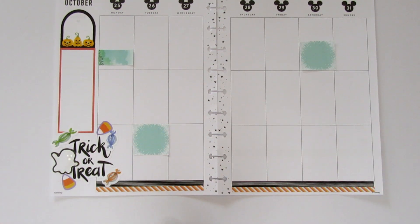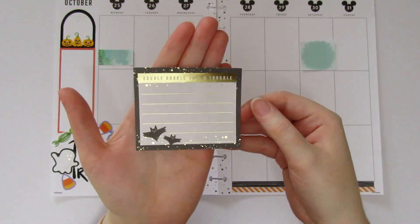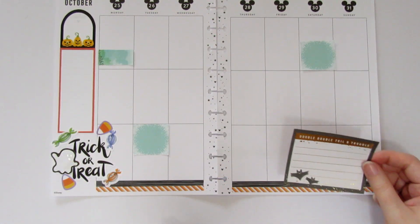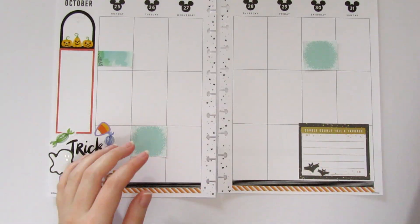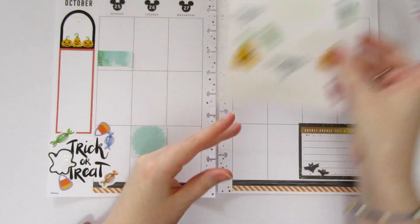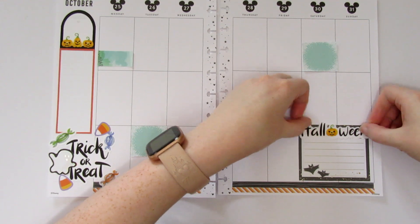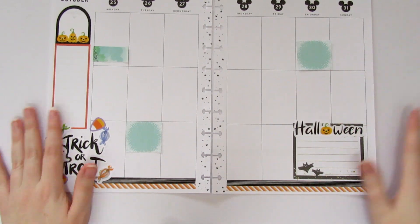Next I'm going to move over to the corner and do our big stickers there so I don't run out of room. I have this 'double double toil and trouble' sticker from a Happy Planner book, but I don't like the saying because we're not going witch-themed. So I'm going to put our box down and then use Robin's Halloween sticker with the little angry jack-o'-lantern to cover up that quote. This will be for Halloween — though unfortunately we're not doing anything really exciting this year since I can't physically do much.